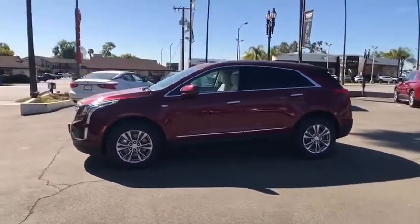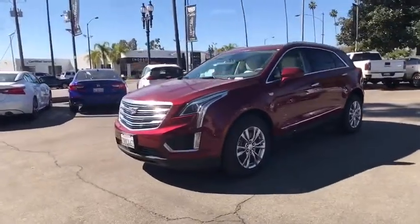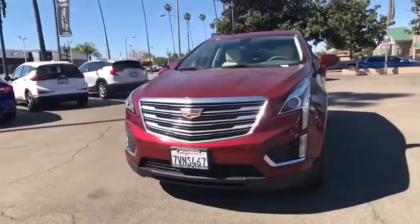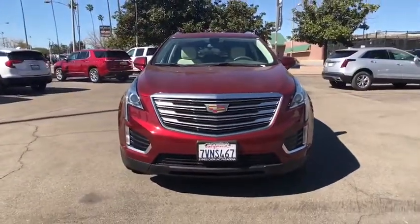Leather-wrapped steering wheel, adjustable steering wheel, power steering, auto-dimming rearview mirror, keyless start, aluminum wheels, floor mats, four-wheel disc brakes, cruise control.